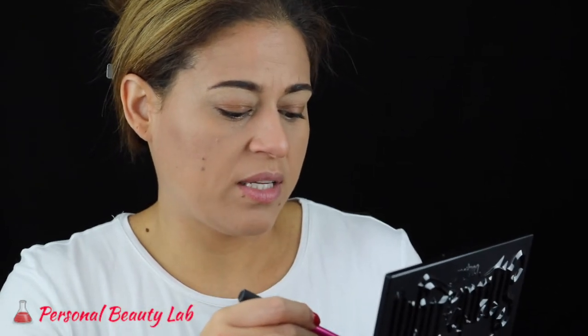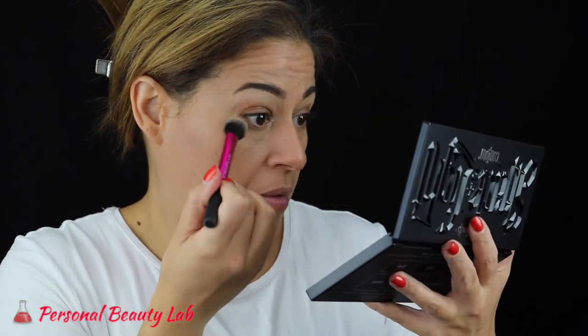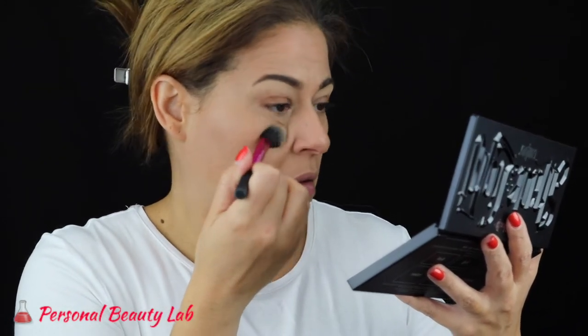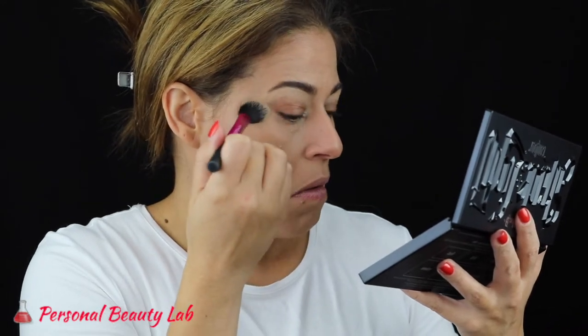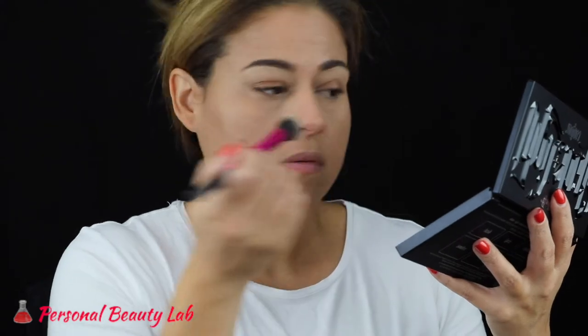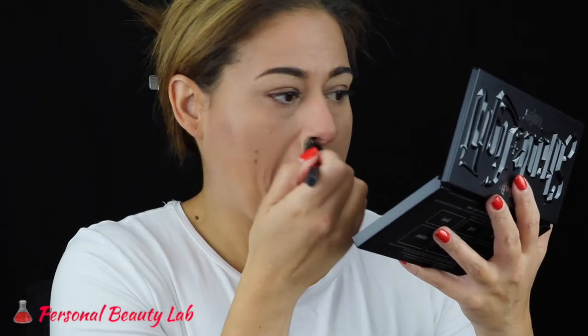I'm going to set the under eye with the Kat Von D shade and light palette using the banana shade — this is a new palette I recently hauled in my Sephora VIB sale haul and so far I really like it. I'm going to set the rest of my face with the Maybelline superstay better skin powder in the shade 80 rich tan.